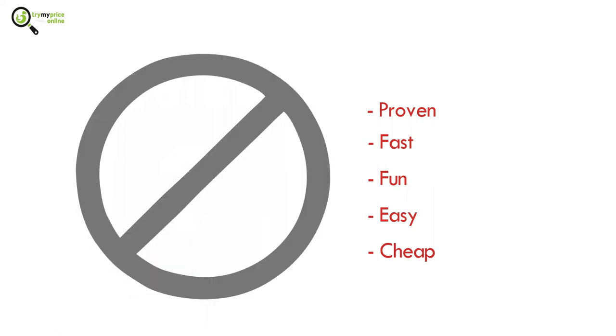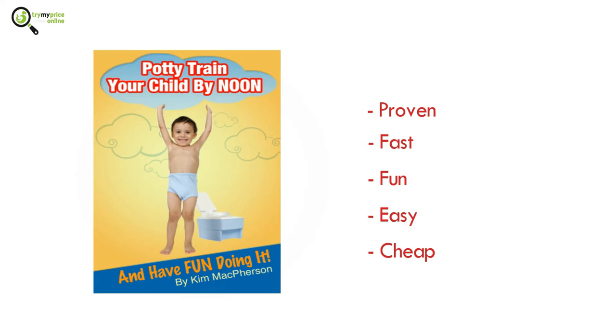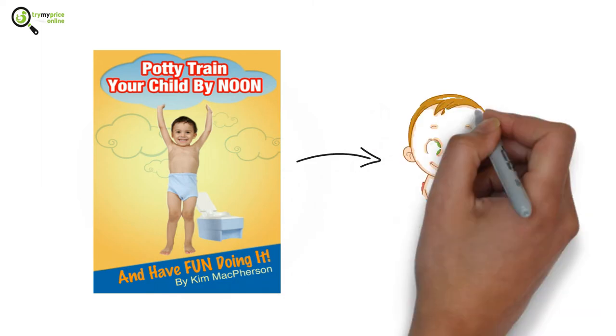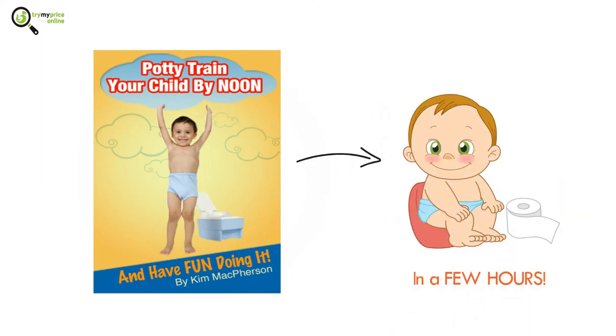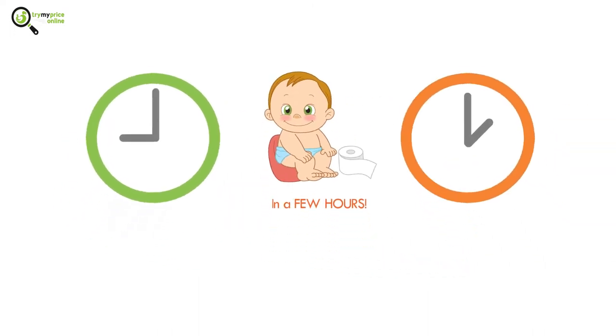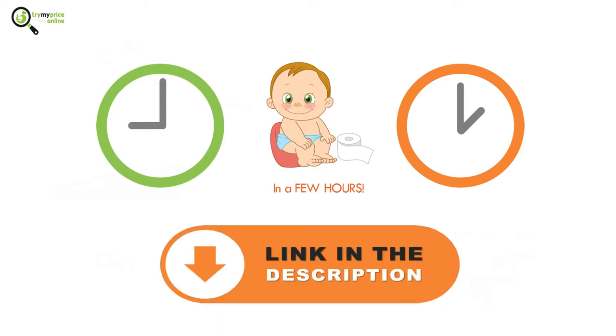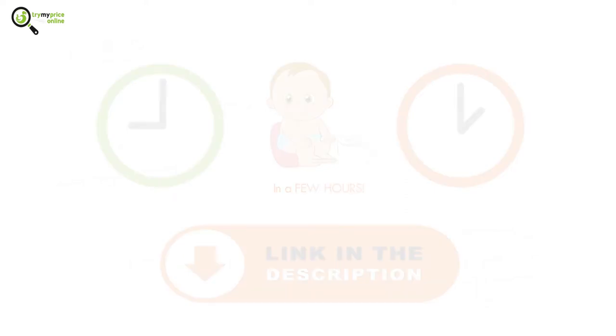Here's the proven, fast, fun, easy, and cheap way to rid yourselves of nasty, smelly, and expensive diapers forever. Potty train your child by noon and have fun doing it. With this method, you'll have your son or daughter potty trained in as little as a few hours — start by 9 a.m. and you'll be done by lunchtime. You can get this potty training solution for only $9.97. You're one click away — use the link in the description.